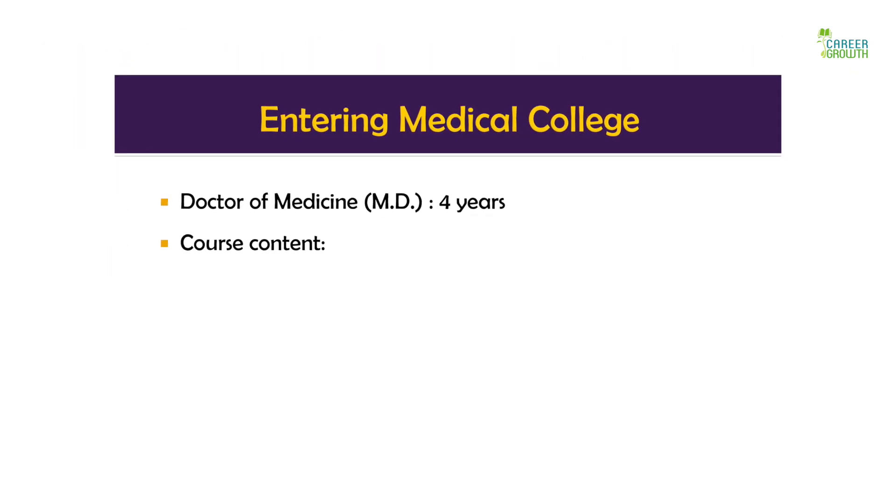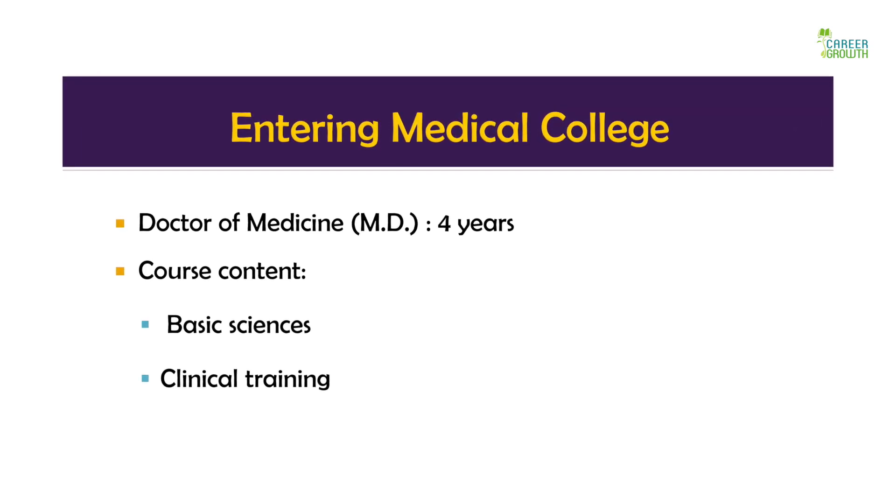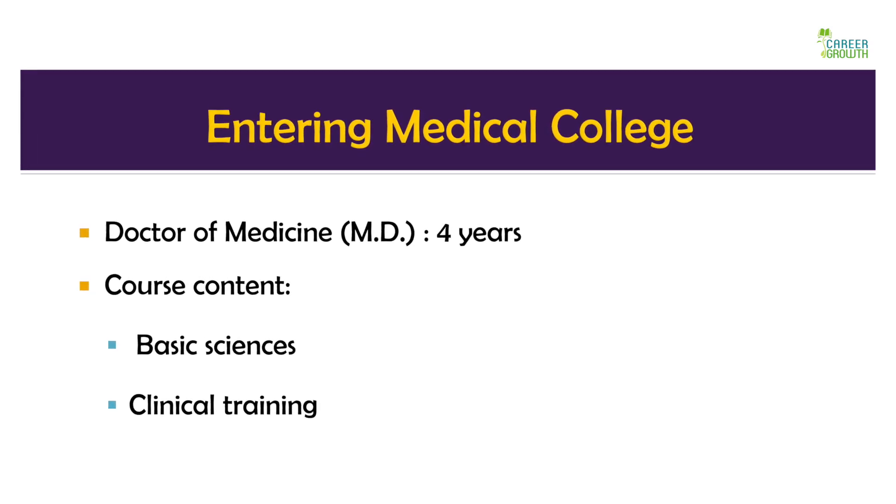The actual medical degree, which is four years and called the MD, will teach you about the basic sciences and you will also undergo clinical training under the supervision of health practitioners.